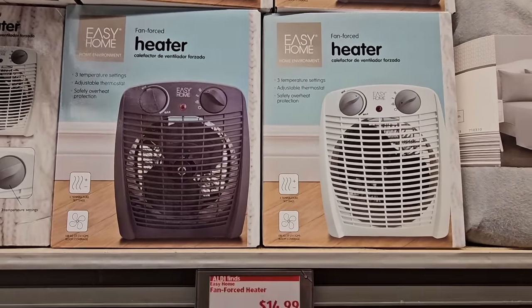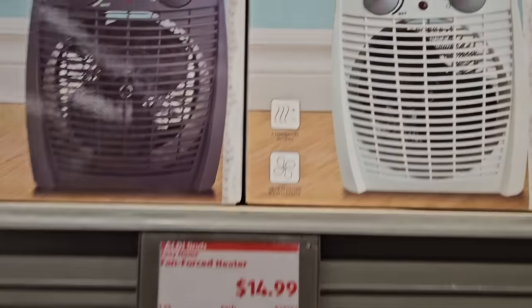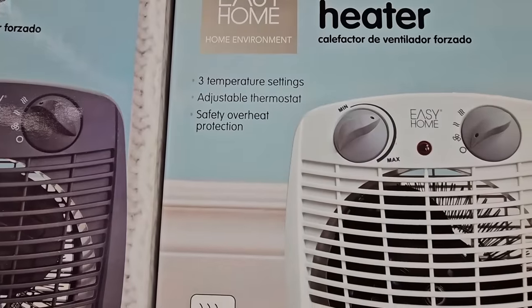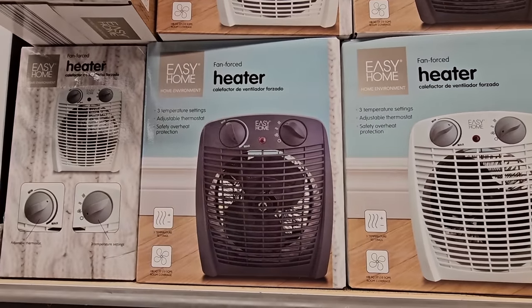There are two different heater choices. The smaller personal heater is perfect for an office, a smaller room, or a bathroom. It's $14.99. Of course, if you're using it in the bathroom, please use with caution.